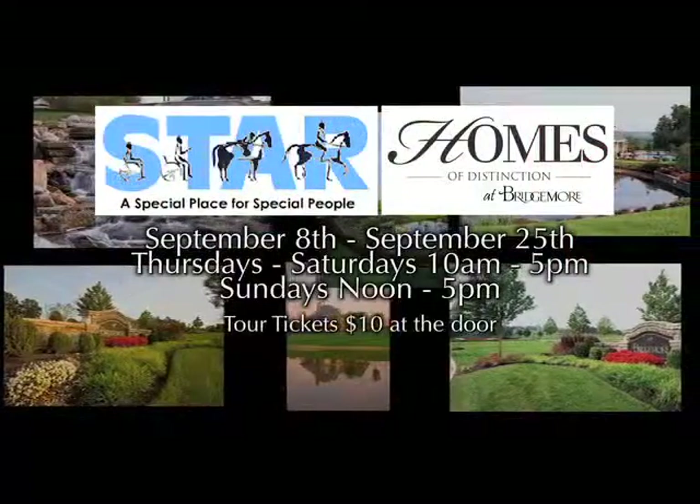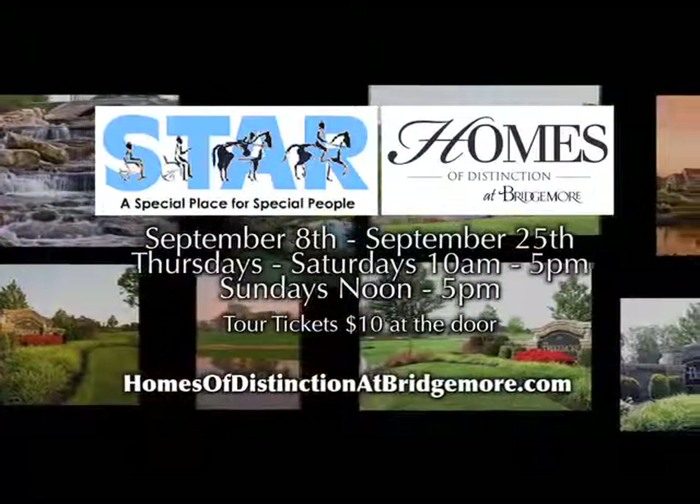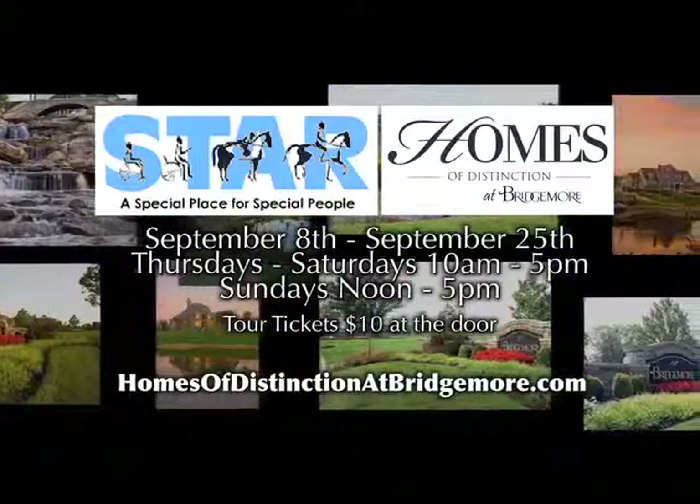Star Writing Academy would like to invite you to tour these amazing homes at Bridgemore and Farragut, September 8th through 25th. For more information, log on to HomesofDistinctionatBridgemore.com.